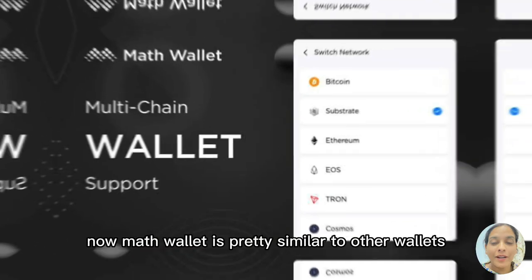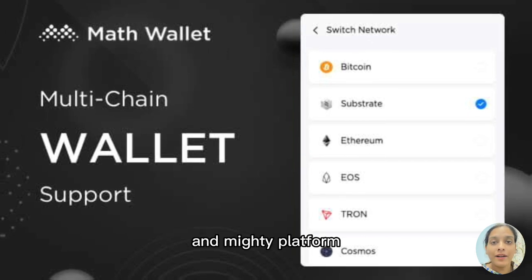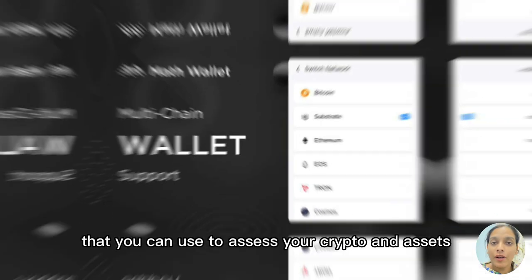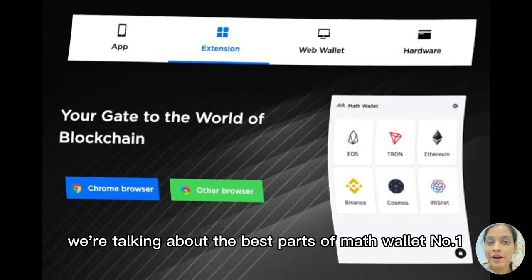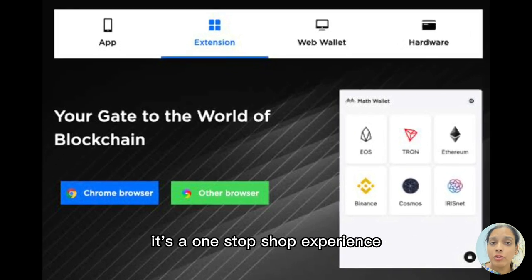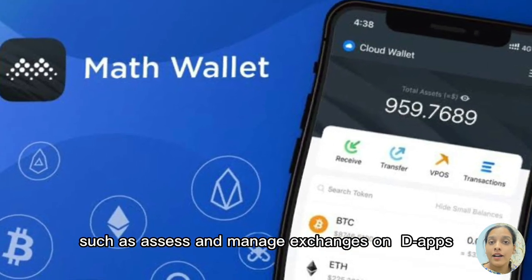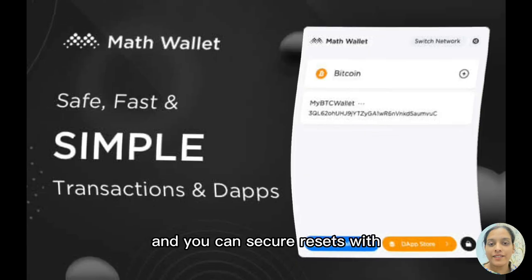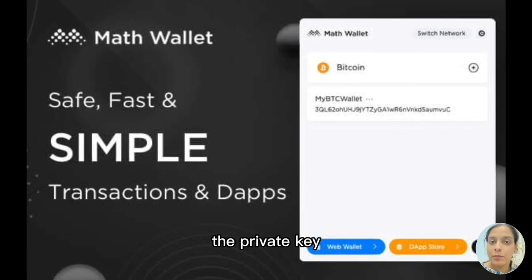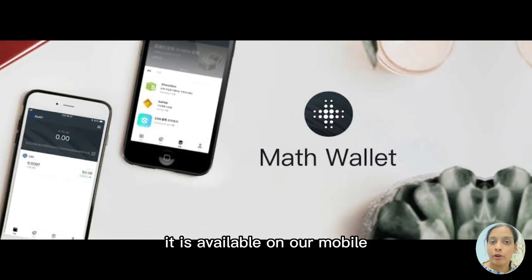Number two is Math Wallet. Math Wallet is a multi-chain and multi-platform crypto wallet that you can use to access your crypto assets. Its best features include a one-stop-shop experience, allowing users to access and manage exchanges on dApps and create multiple in-app wallets. You can secure assets with a private key or two-factor authentication. It is available on mobile, desktop, hardware, and as a browser extension.